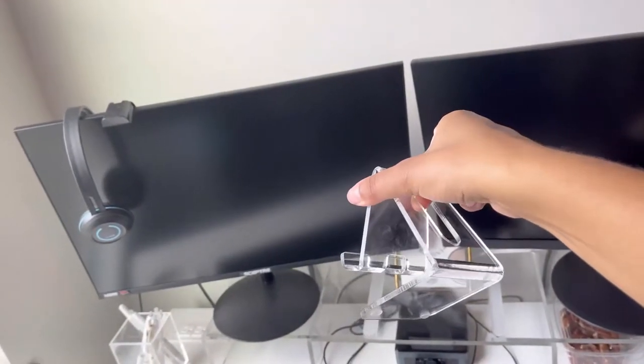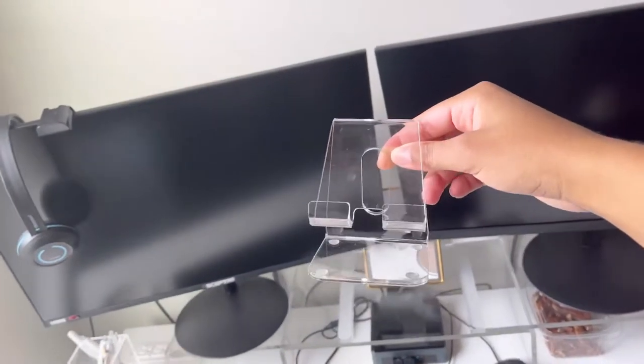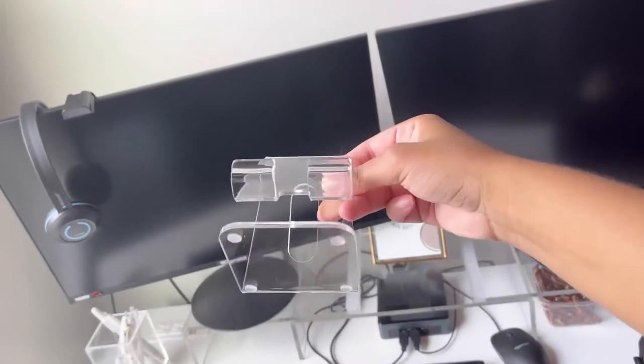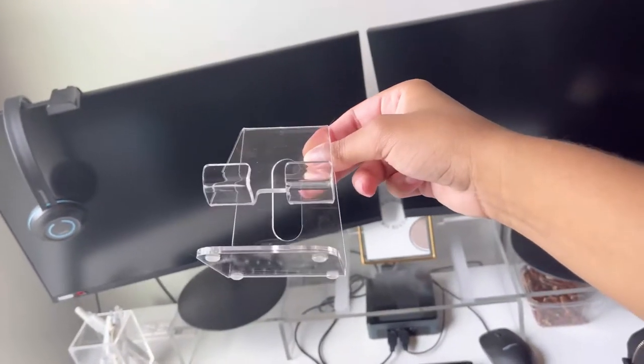Over here I just have my acrylic phone stand — sorry for all the finger marks, I need to wipe it. What I like about this is it matches all the other acrylic, but it also has that area in the middle where you can plug in your charger.